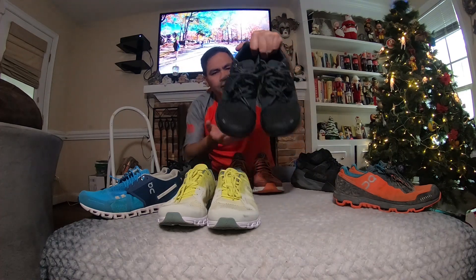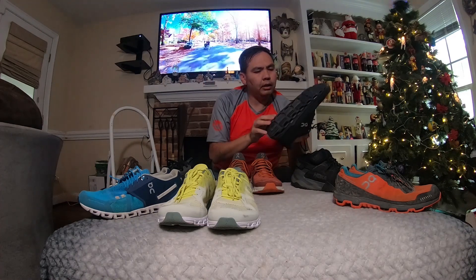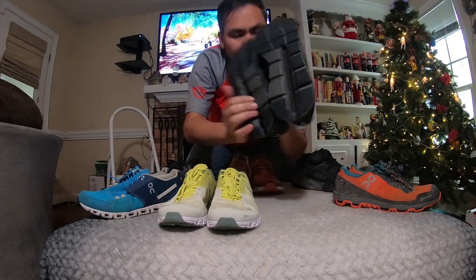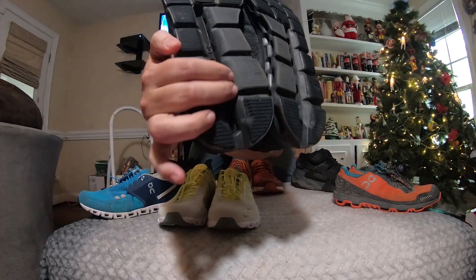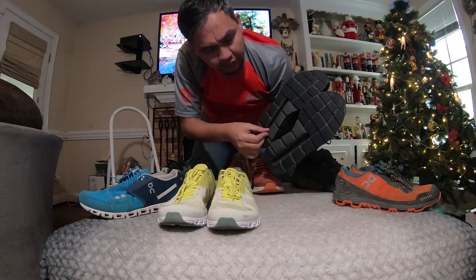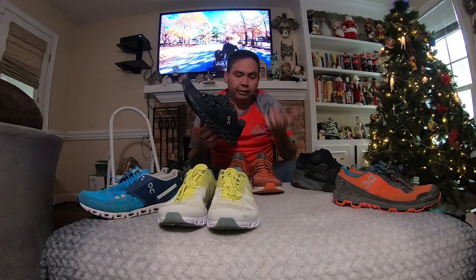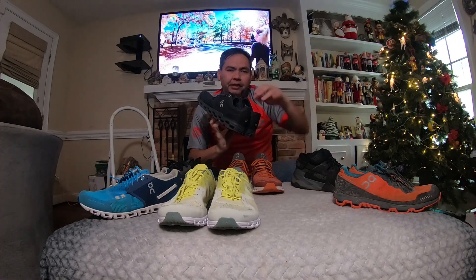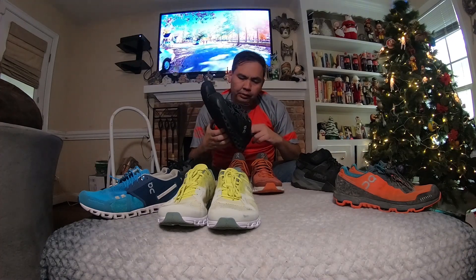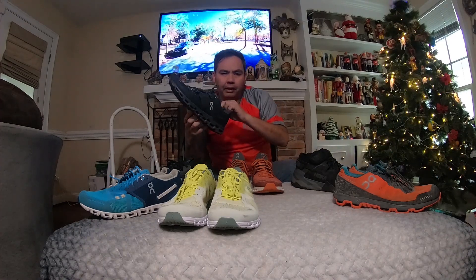The next pair is the OnCloud Stratus. These developed holes as well, but On wanted to replace them for me because they started developing creases — within just three miles of a run, they had creases that made them look like I'd run 50 miles. So On replaced them for free. I've used the replacement pair for 5K and 10K races and have yet to develop any holes in them, which is amazing — though I think it's only a matter of time.